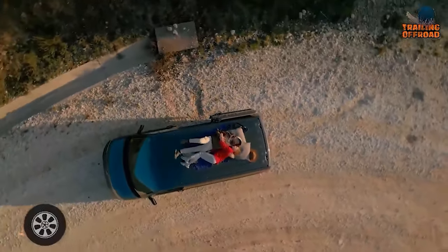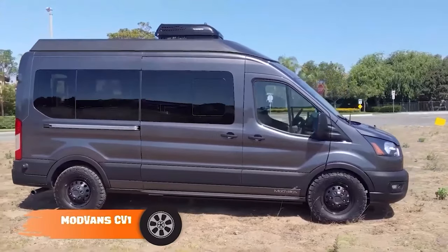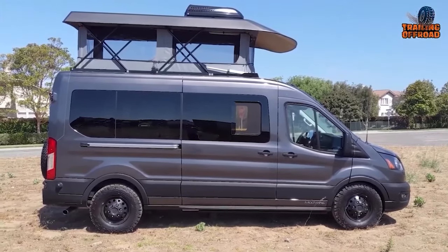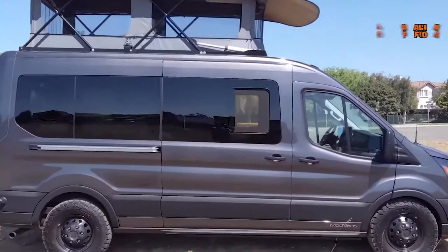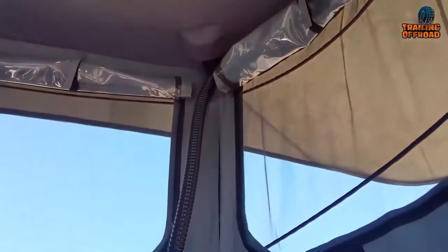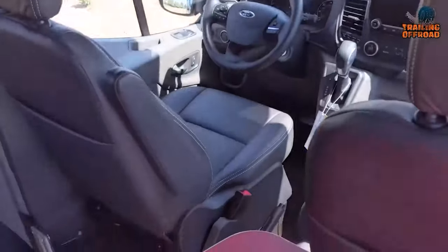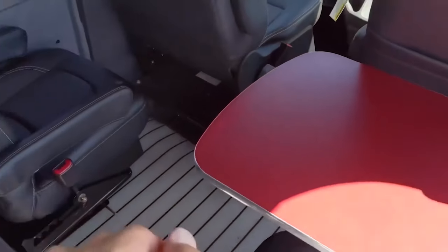If you think high-roof vans are way too heavy and more challenging to drive off the pavement, then the ModVan CV1 will satisfy you. Unlike most others, the CV1 doesn't feature a high-roof van chassis. Instead, it features a medium-roof version of the Ford Transit, but to keep it roomy inside, ModVan features a pop-up rooftop that expands to create ample sleeping space. Modern design, amenities, and extreme off-roading capabilities — everything packs in with the ModVan CV1.